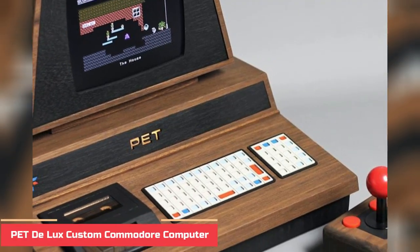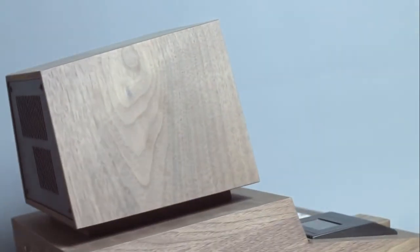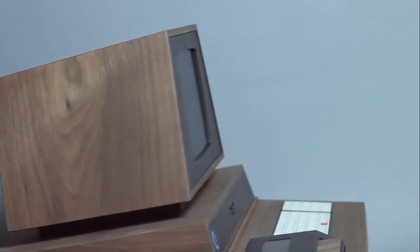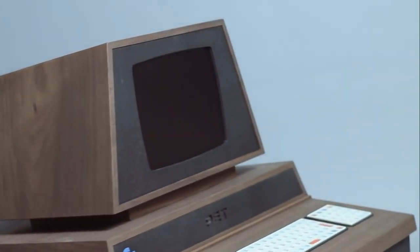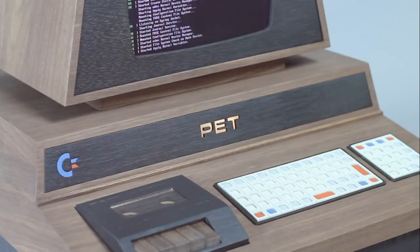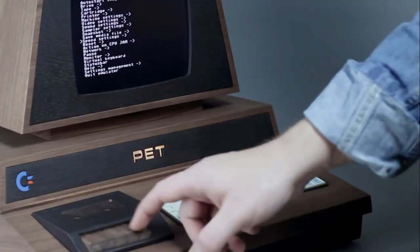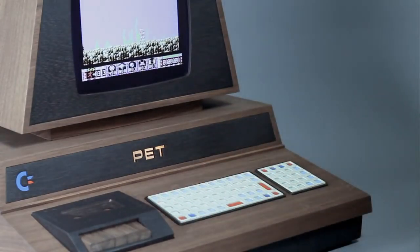Number 3: PTT Deluxe Custom Commodore Computer. A recreation of the all-inclusive computer PTT 2001, the PTT Deluxe pays homage to the original release in 1977. If you're into gaming, you'll know why we crave this vintage masterpiece in a new form. This clever computer combines retro design with the innovation of the future.